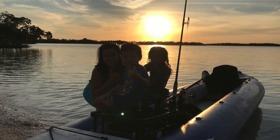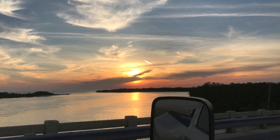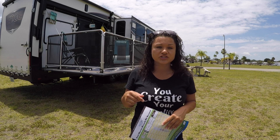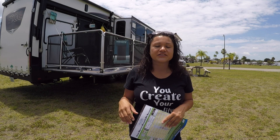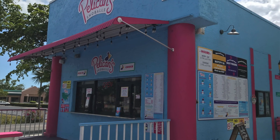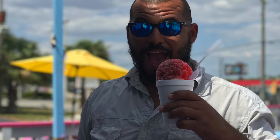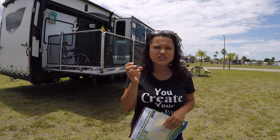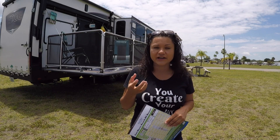We went over to Lovers Key State Park — it's right there, about nine miles away from the park. There's also Bowditch Park, maybe three miles away, so everything is really close. And right across from the park there's something called Pelicans — I highly recommend checking that out because their Italian ice is like no other we've ever had. It's super soft, so google it if there's one in your area.